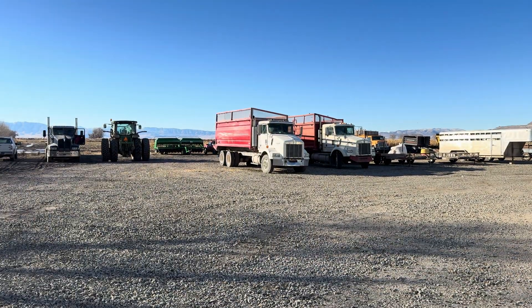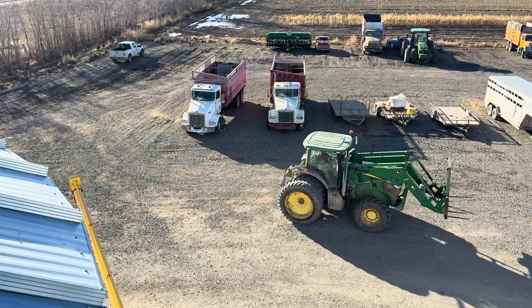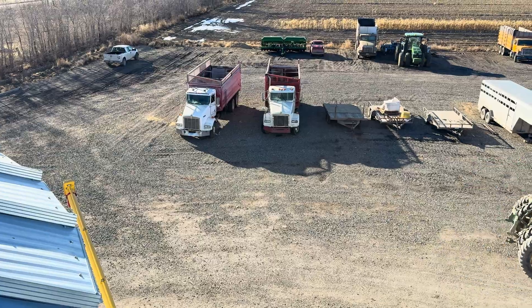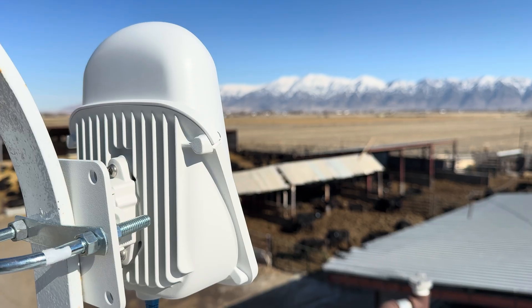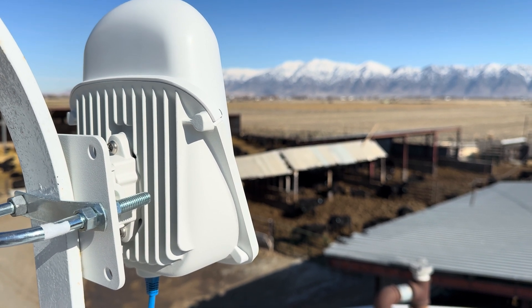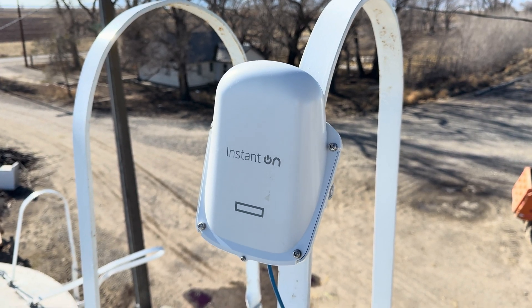Thanks to the HPE Networking AP27, this farm now has an outdoor Wi-Fi network. Many of the vehicles can get updates through Wi-Fi and these passionate animals can continue watching their favorite show. If you need one, I'll have the access point linked below. If this video helped you, please go out and help someone else. Thanks so much for watching and have a great day.